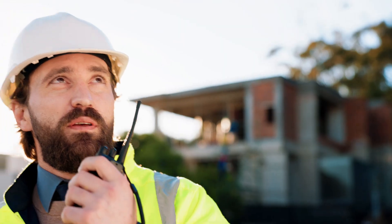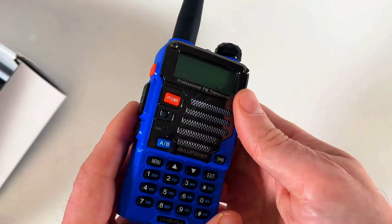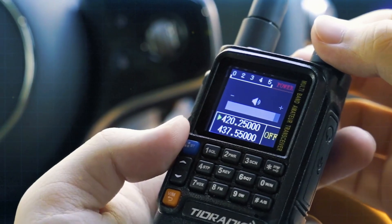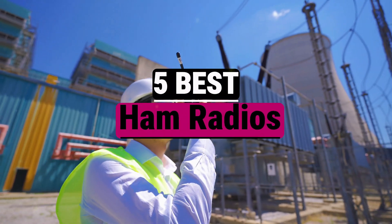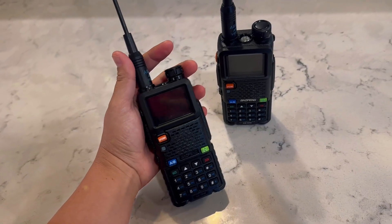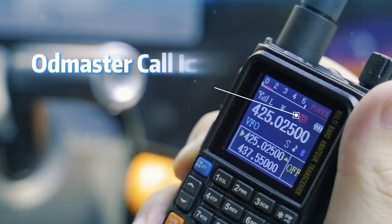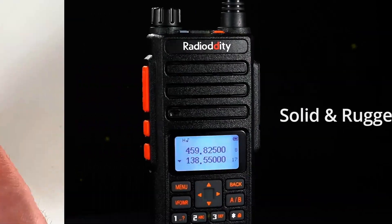Ready to unlock the world of communication beyond the ordinary? Ham radios are your gateway to connecting with friends, emergency preparedness, and diving into a vibrant community of enthusiasts. In this video we'll take you through the five best ham radios on the market, showcasing features that make each model unique and perfect for your needs, whether you're a seasoned pro or just starting out. Stay tuned to find the ideal radio that will elevate your experience to new frequencies.